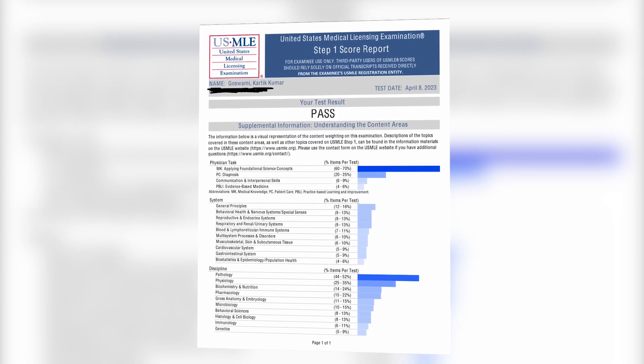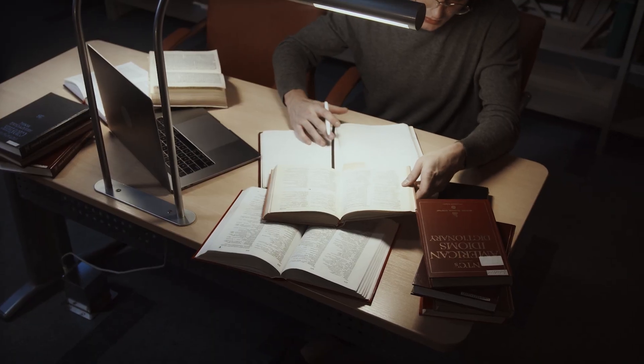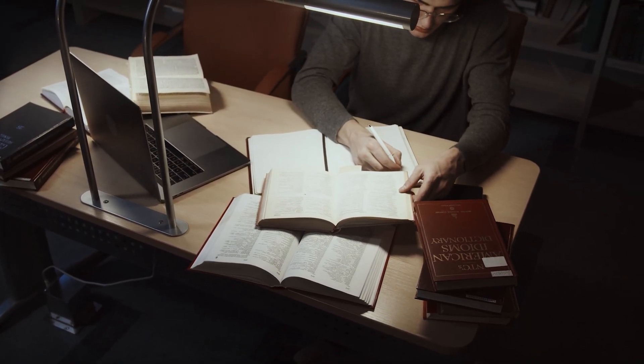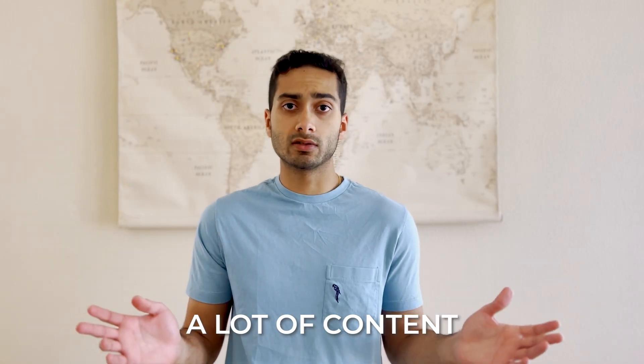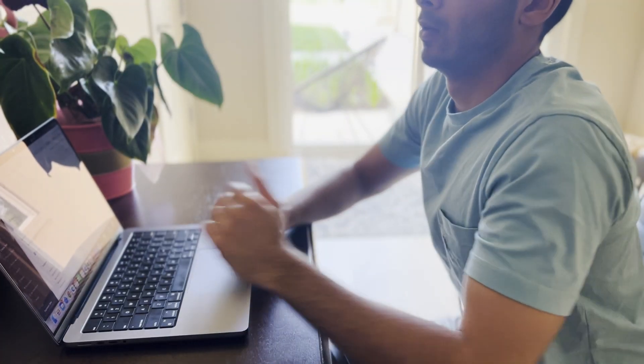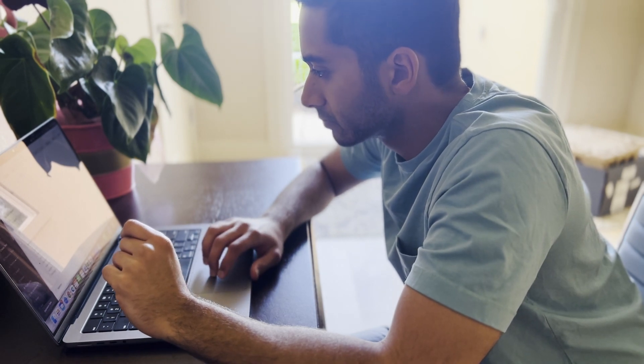The notorious Step 1 has been pass/fail for a couple of years now, but as you guys know, it's still a hurdle that all medical students need to get over and it's something that isn't an easy feat. There's so much content out there, and if you're anything like me, you're going to struggle through it. It was a struggle for me to learn all this content, retain it, and regurgitate it on questions, practice exams, and on the day of.